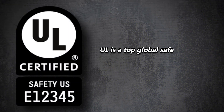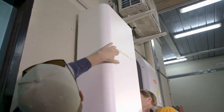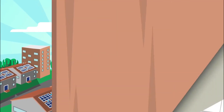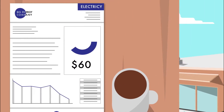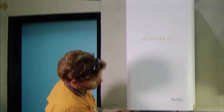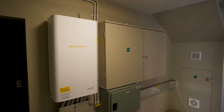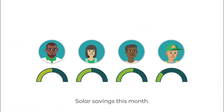UL is a top global safety science organization, and its approval is a huge achievement, said Christy Batista, Allume Energy's chief technology officer. SolShare has already been a hit in Australia, successfully reducing each apartment's electricity bill in a Melbourne community housing building by over $114 US dollars. The SolShare device works behind the meter, constantly watching the energy demands of everyone connected to its system, then fairly sharing out the energy it makes.